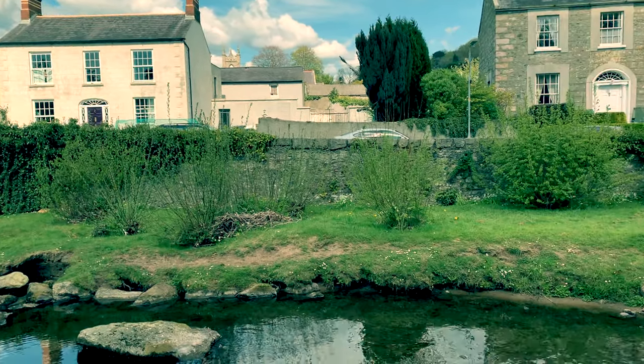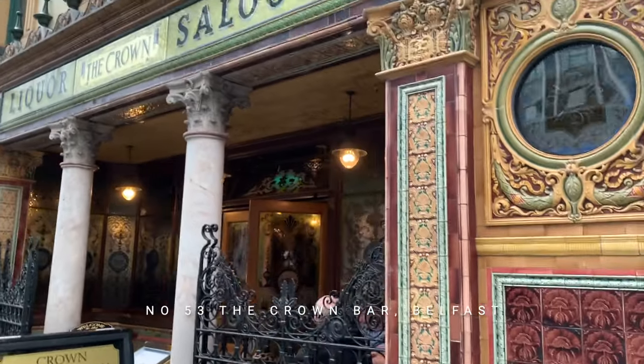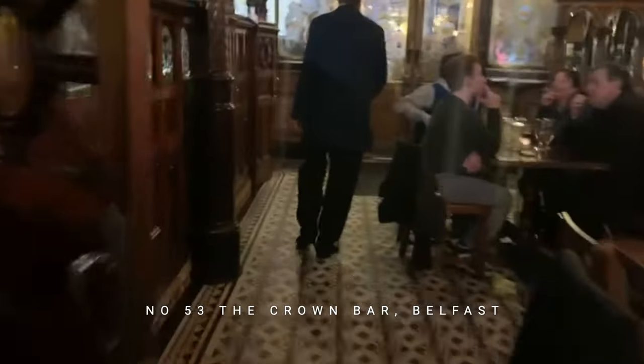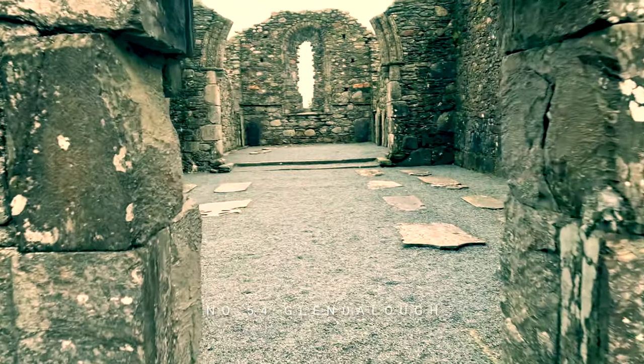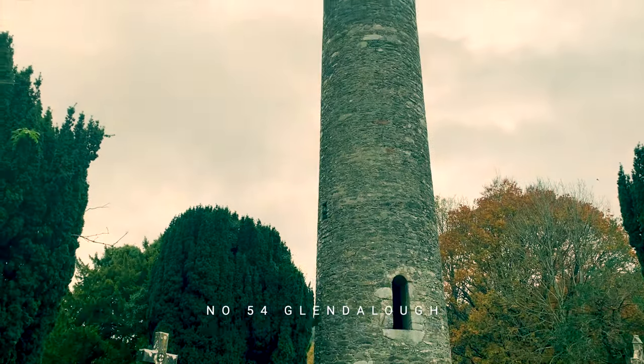This place, I think, is the best pub in the world — quite a statement. Check it out and you'll see — it's the Crown Bar, Belfast. And then we go to the historic monastic city of Glendalough in County Wicklow.